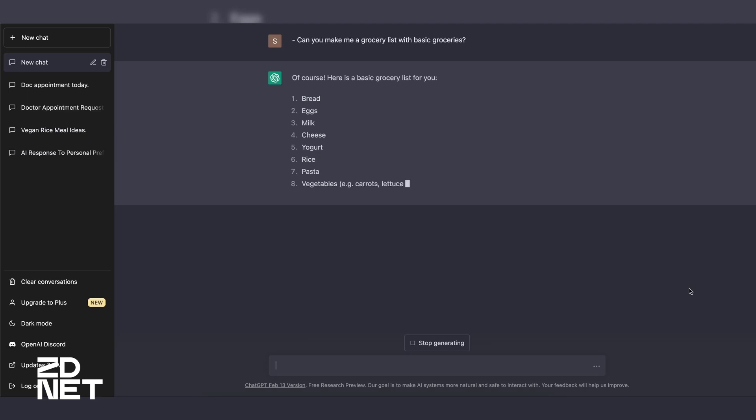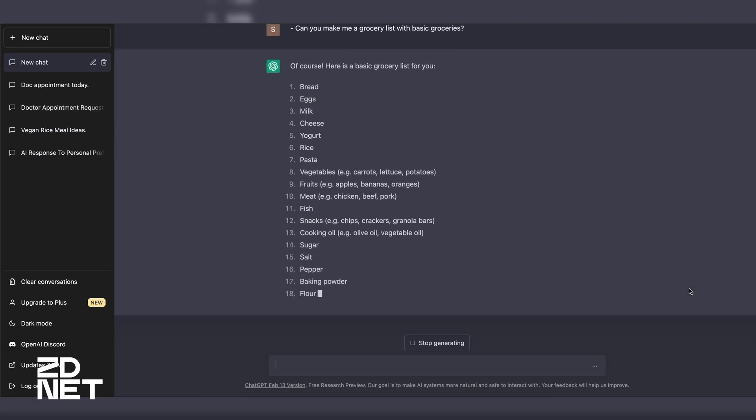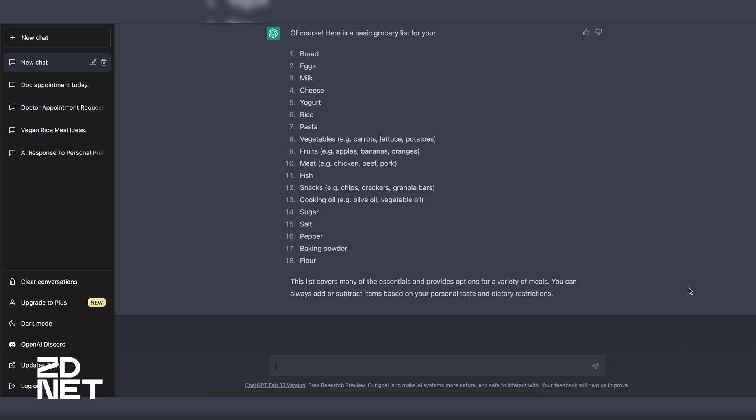The second way you can help is by composing a basic list. Now, if you're like me, lists help you keep organized. However, they take some time to actually write. Now with ChatGPT, all you have to do is input the type of list you want, and within seconds, you've got your basics. For example, I did a basic grocery list, and within seconds, I had a list with all your basic refrigerator needs.